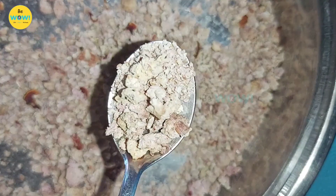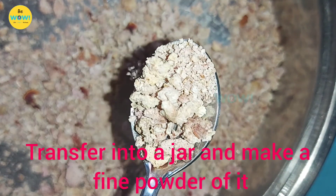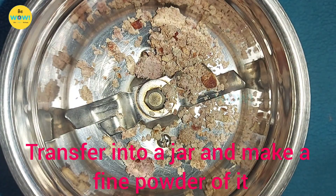Once the amla pieces are completely dried, transfer them to a mixer jar and make a fine powder.